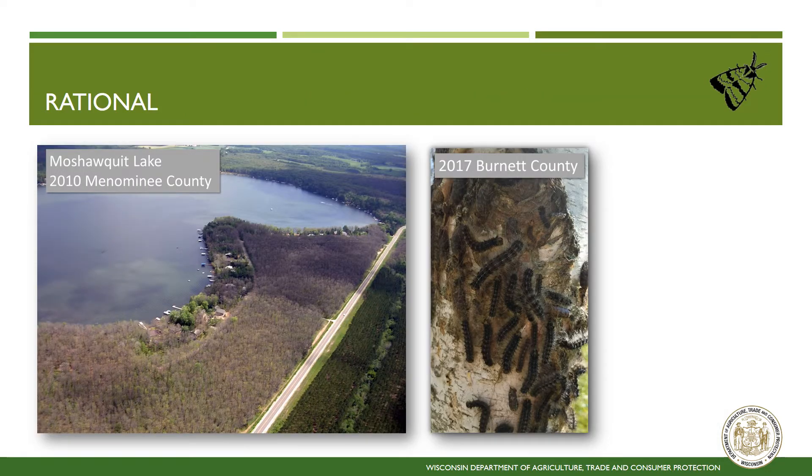Here are some examples of the damage spongy moth can do during population outbreaks. The image on the left is the defoliation of trees in 2010 in Menominee County. Notice the severe defoliation in the hardwood forest on the left side of the road, and the absence of defoliation in the conifer plantation on the right side of the road. Spongy moth can also ruin landscapes and require costly treatment from landowners and businesses when populations build.